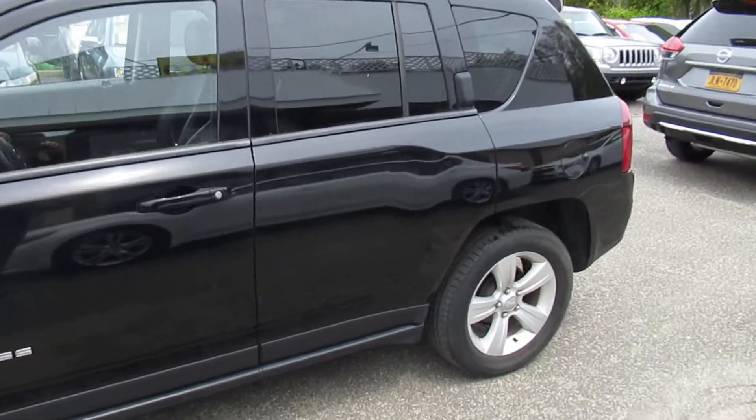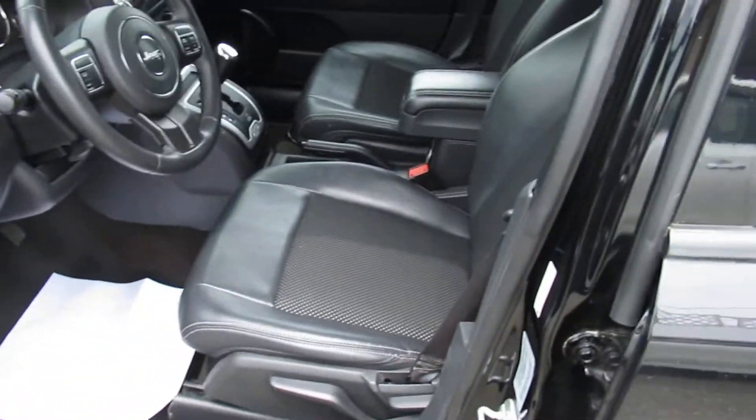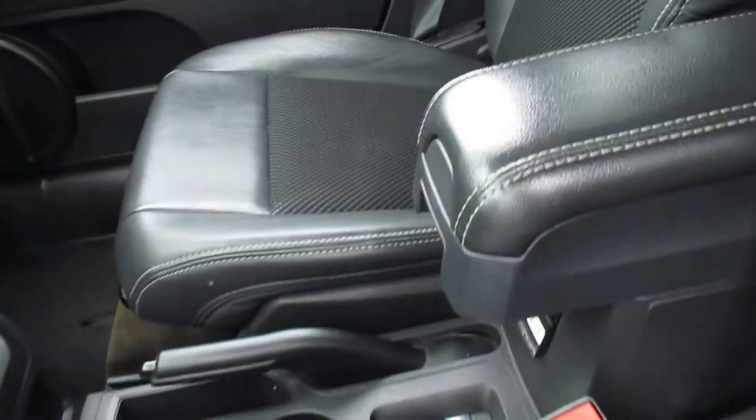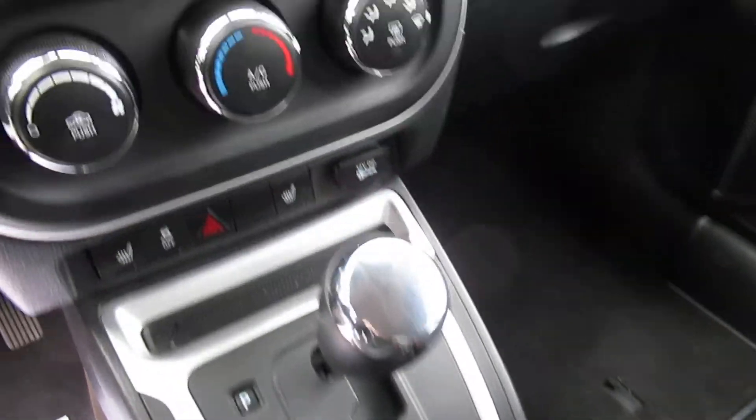Real nice shape, folks. It's got leather inserts in the seats, as you can see. Very clean. It's got a backup camera.